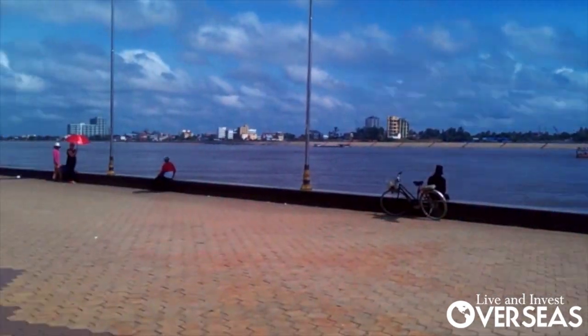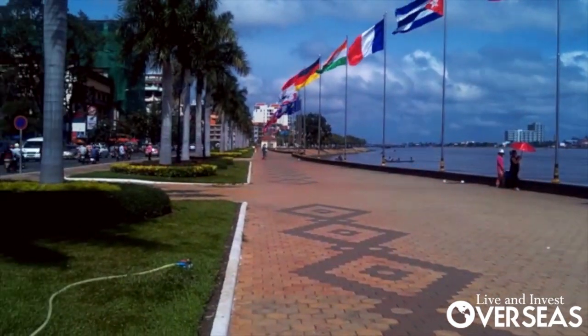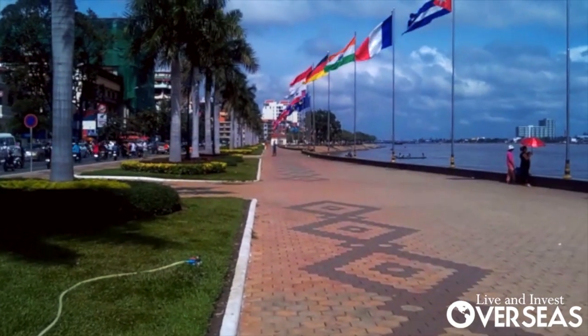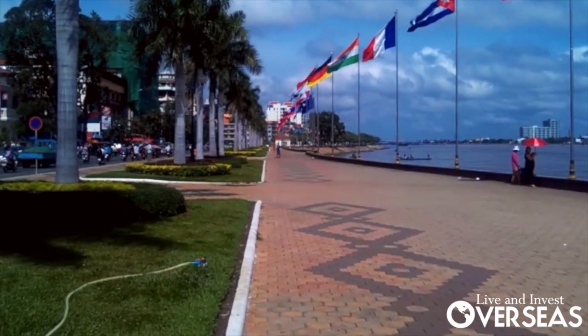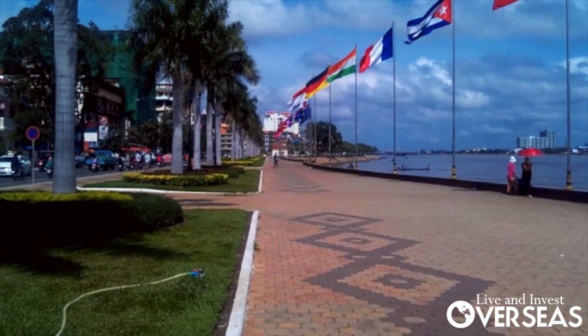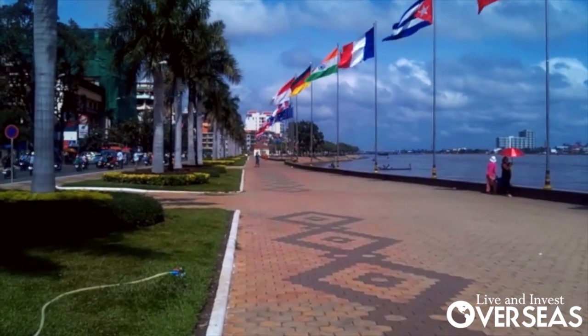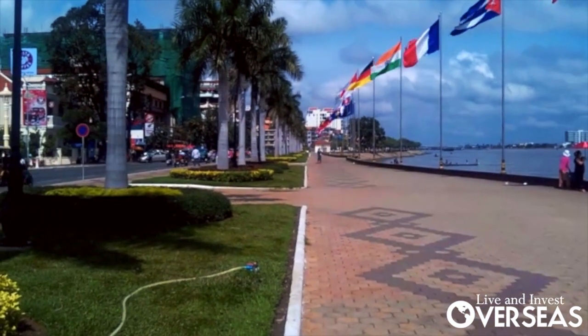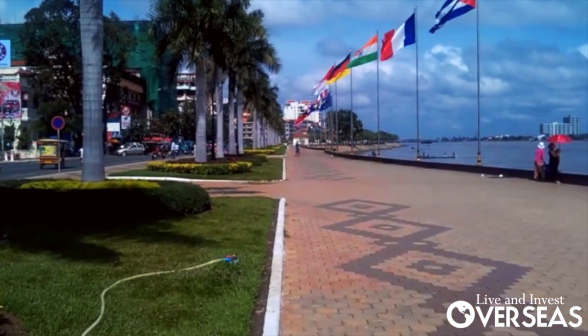A lot of these areas that were built by the French fell into disrepair during the war years, but right now they are all being redeveloped. The whole city is being redeveloped. In the last five years that I've been coming here, this is just one of the big open spaces that has been completely redeveloped, and as you can see, it's very well maintained and well looked after.